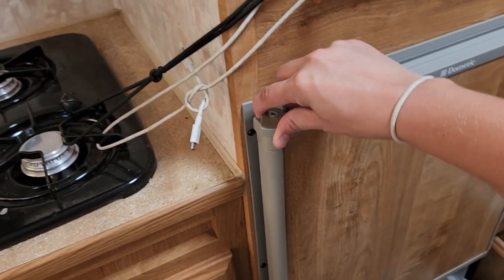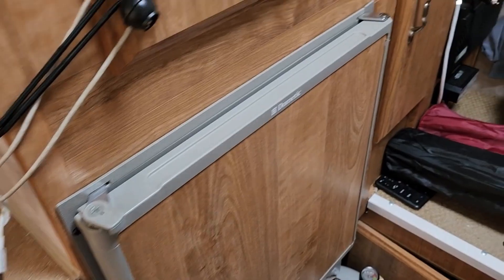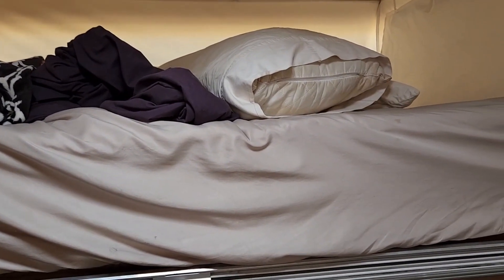Here's the fridge — there's a little lock on it, which is nice because we have a two-year-old. And then here's the bed. This is a pop-up style camper, so when we're driving we have to put it down.